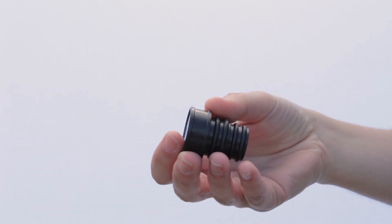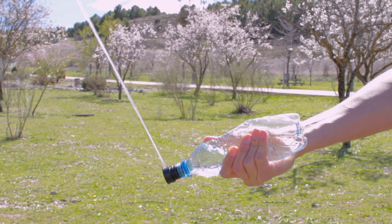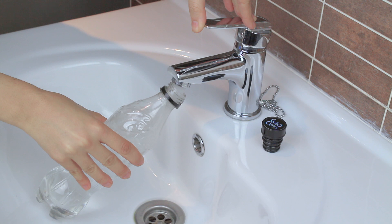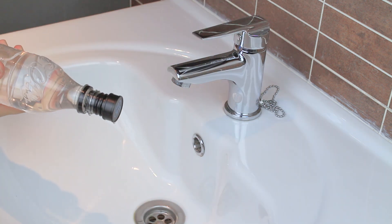We are glad to present to you KuloClean. KuloClean is a portable bidet bottle cap that you can easily use with any plastic bottle. Fill any plastic bottle with water, then gently insert KuloClean and voila, it is ready to use.